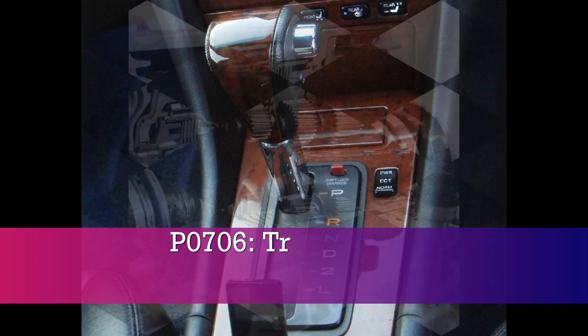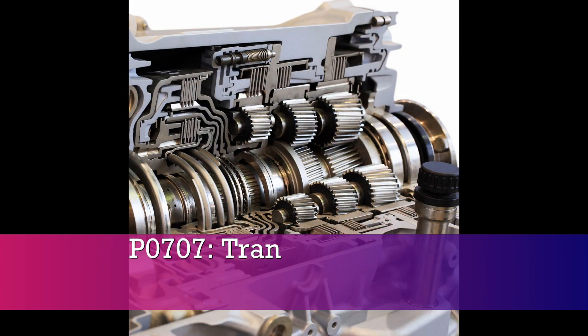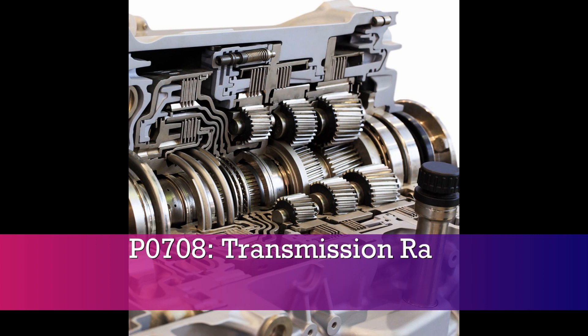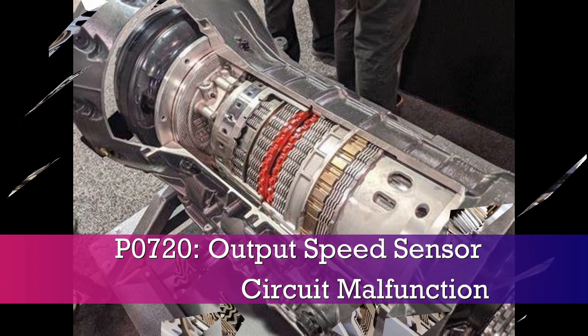P0706, transmission range sensor circuit range performance. P0707, transmission range sensor circuit low input. P0708, transmission range sensor circuit high input. P0720, output speed sensor circuit malfunction.